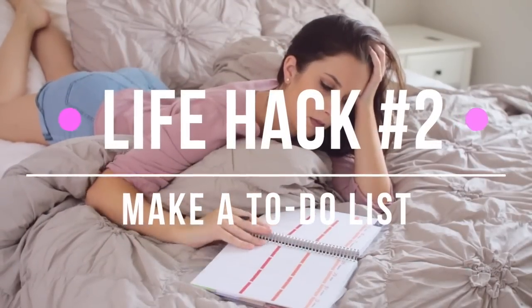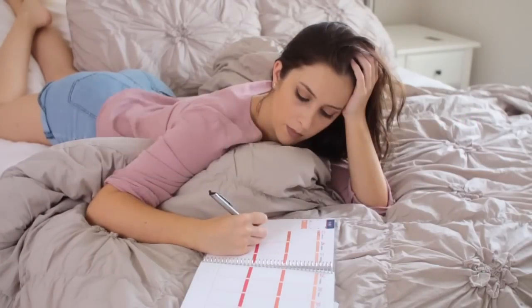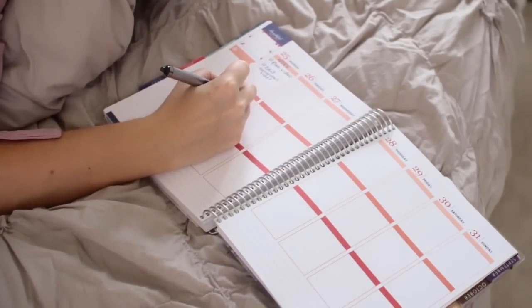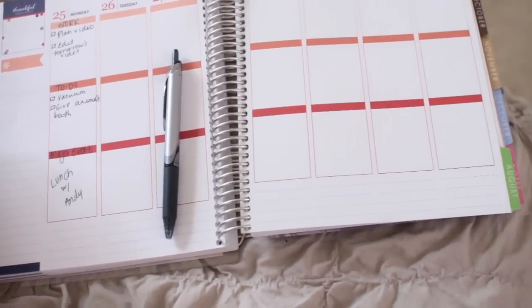This next life hack is to de-stress your mind and make a to-do list for the next day. That way you know what you have to do and your mind isn't racing over all the things you need to do while you're laying in bed at night. This really, really helps me a lot.